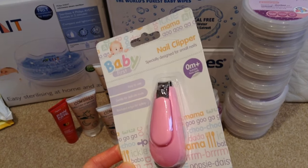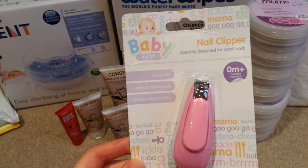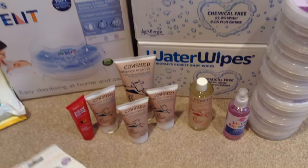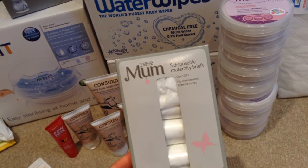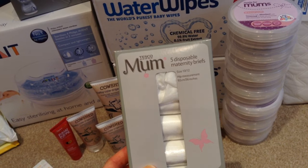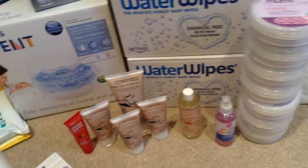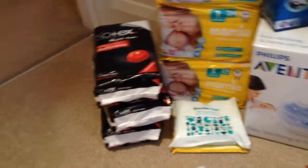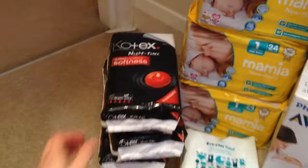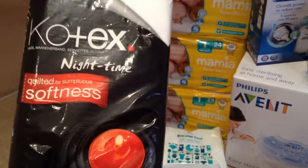She also got these little nail clippers, suitable from birth - easy to use, gentle on delicate nails, rounded edge for safety, so cute. Then my mum grabbed me a load of these size 10-12 disposable maternity briefs, which I'll be taking to hospital. And then these are my sanitary pads which I showed in a Poundland haul - I wanted these ones specifically because they've got five notches and they're really thick quilted for sumptuous softness. I've got three packs.